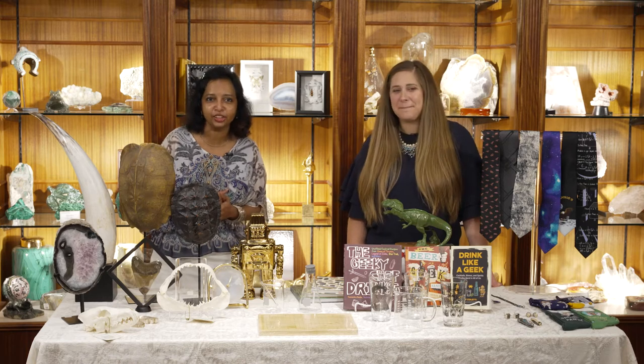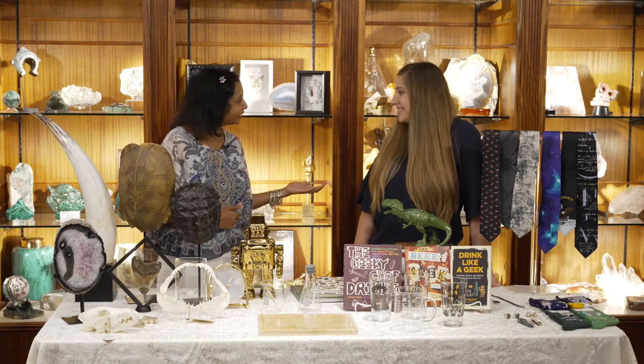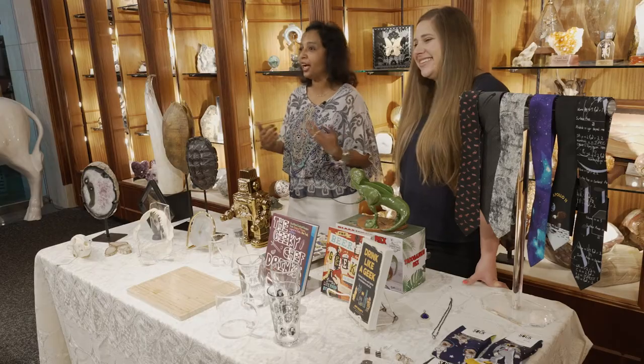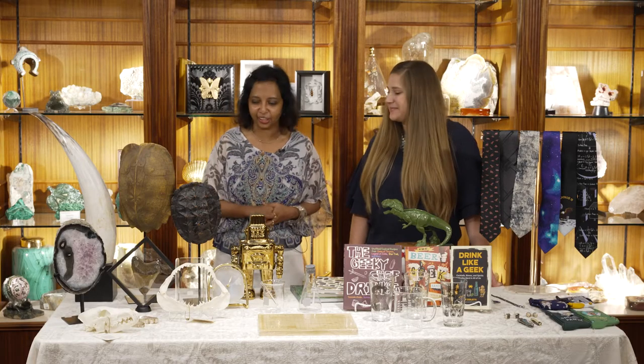Hello everyone! Welcome to the fabulous museum store at the Houston Museum of Natural Science. I am Lotta Thomas and with me is Ashley Zolta. So Ashley and I both work in the museum store, so come by and say hello when you get a chance.